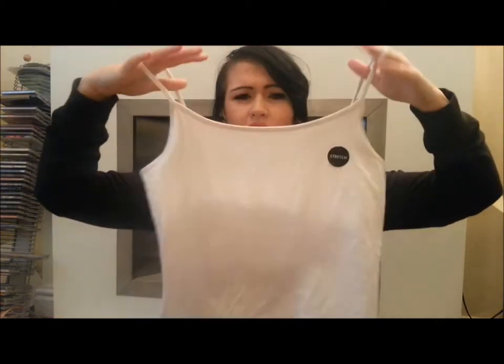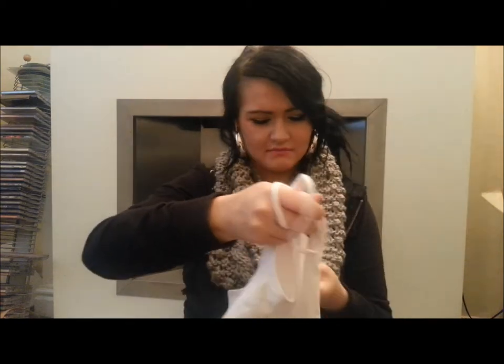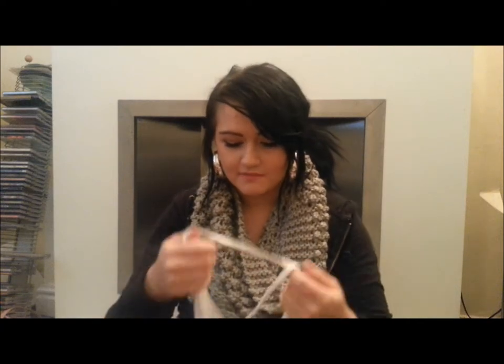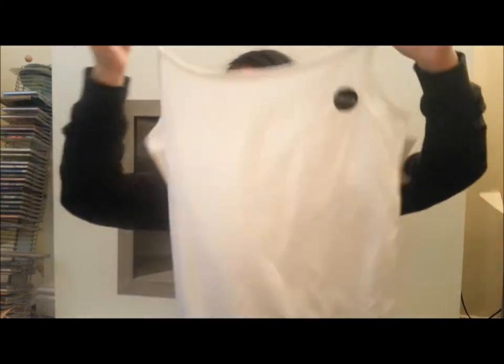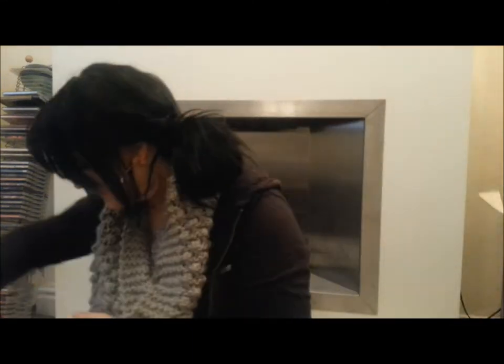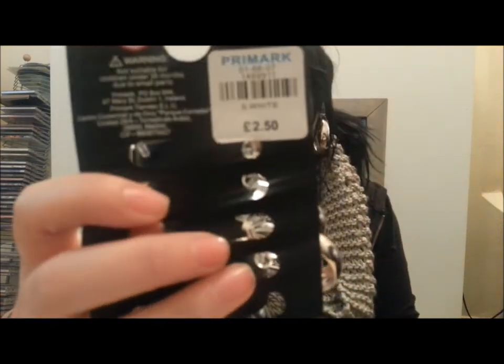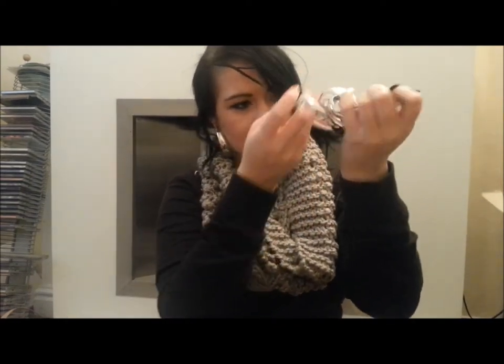Then I got a plain white cami top — I'm going to call it that anyway. I'm going to put it under the blouse I showed you because I'm wearing it for a christening and I can't be going see-through into church. I also got a pack of earrings for £2.50 — I've got some of them in now. I've lost one earring somewhere though.